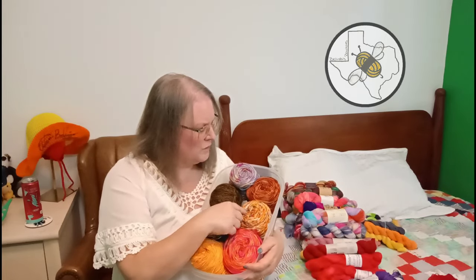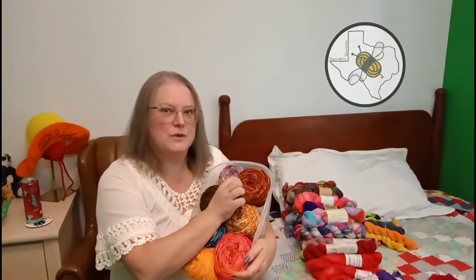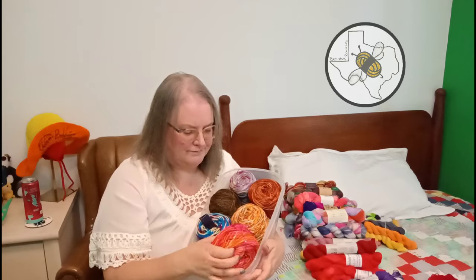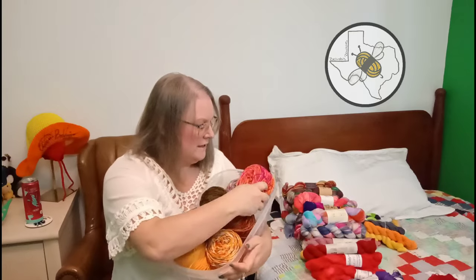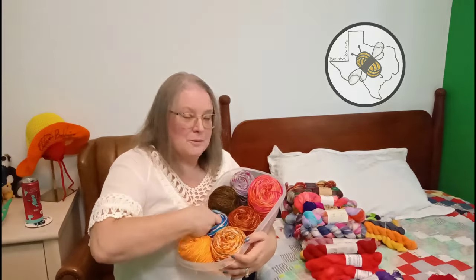This one seems to be a wildflower-type colorway, something I was doing for fall. This other one was caked up beautifully but I have no idea what it is. So these are my 'I don't knows' to a large degree.